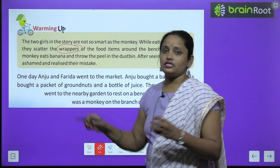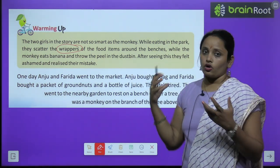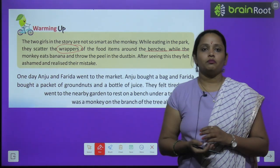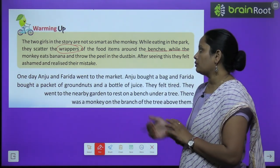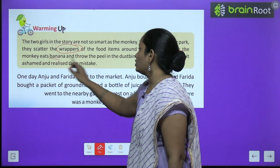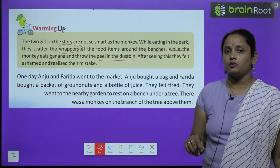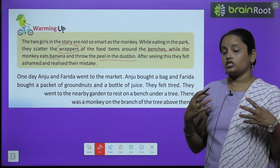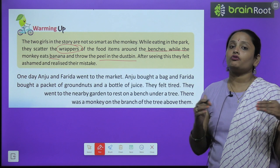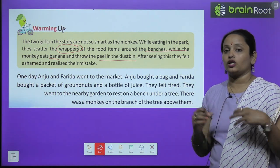The wrappers means the wrappers of chips or other food items. When the monkey eats a banana and throws the peel in the dustbin — so who is smarter? Those girls who are eating chips and throwing the wrappers on the ground, or the monkey eating a banana and throwing the peel in the dustbin?